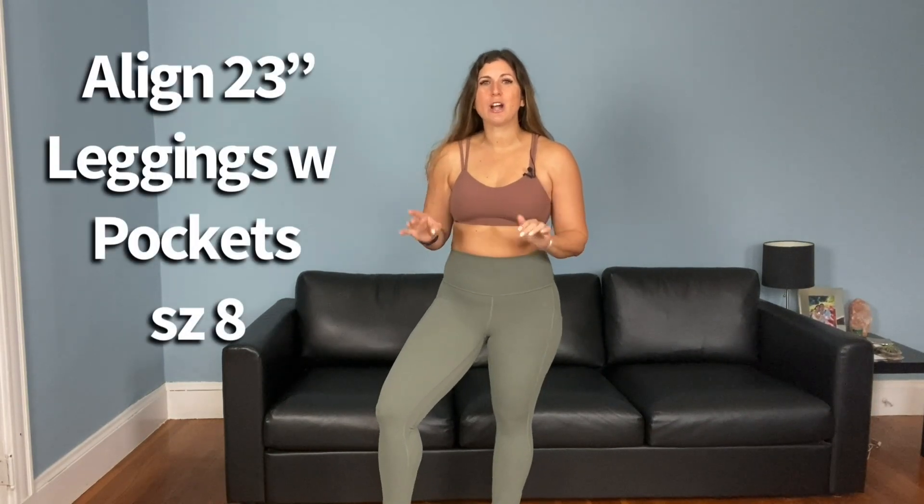More Align leggings! These are the 23-inch cropped with pockets. I tried these on when I got the sweater and thought they looked so cute together — I actually wore them on Christmas for a brunch with the sweater, some earrings to elevate it, and boots. Style tip: if you want to wear leggings and elevate it a little, throw on a nice sweater, some earrings, and you're good to go. I recently bought black ones with pockets and became obsessed, so I needed another color. Sixes and eights in Aligns in nice colors are always sold out in store.